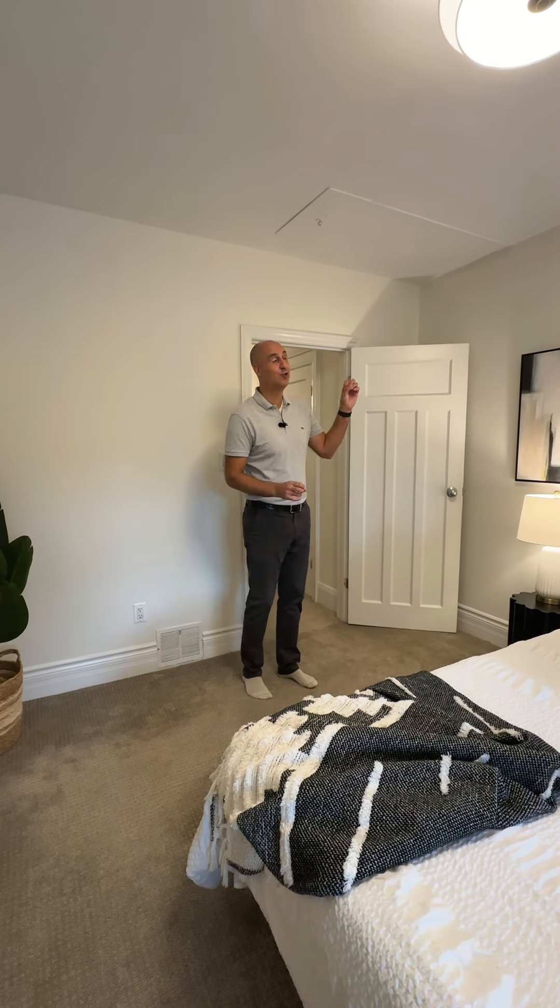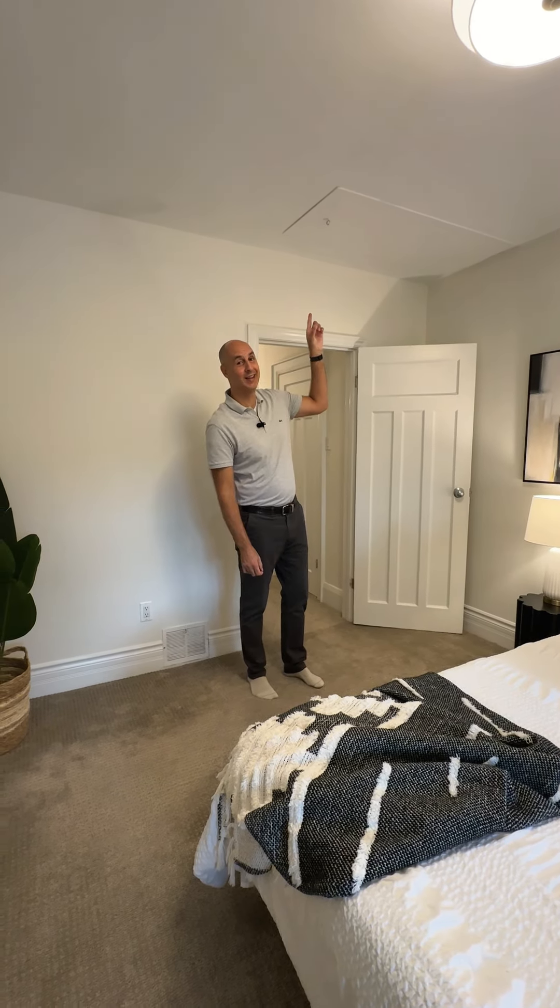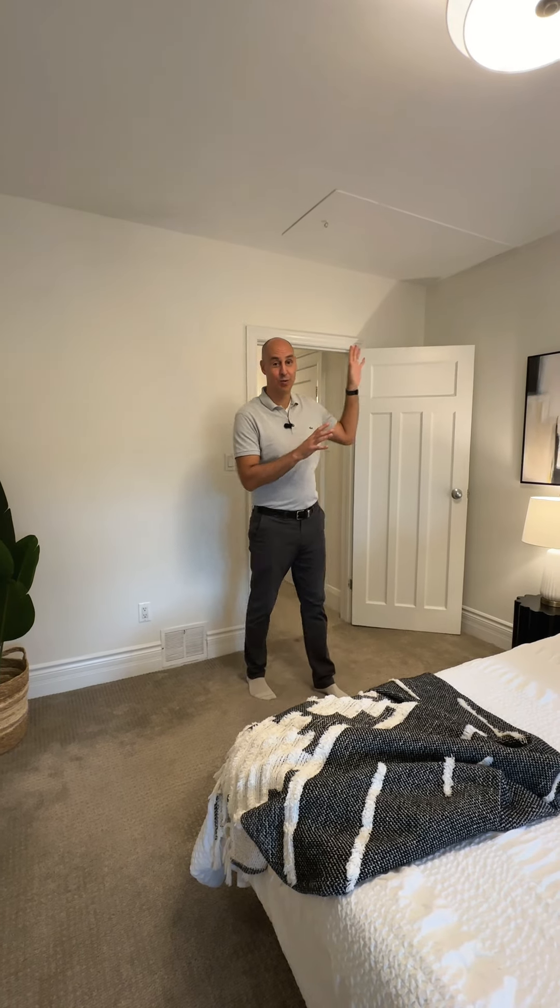Number four is that this house has three spacious bedrooms, and the primary bedroom has a very special attic that has extra storage space.